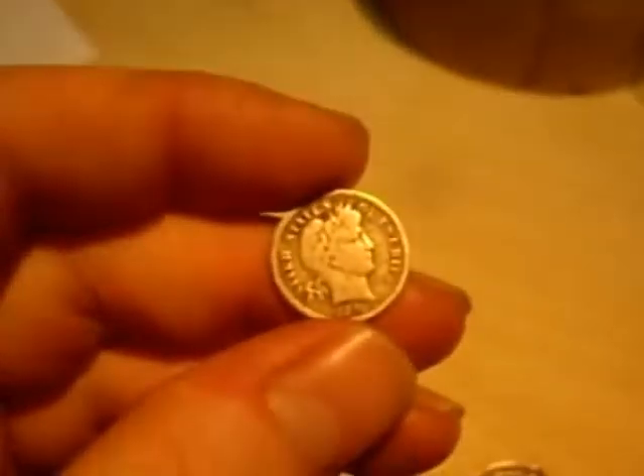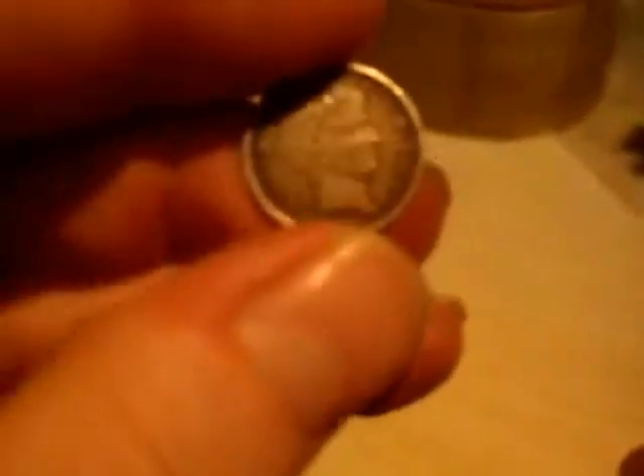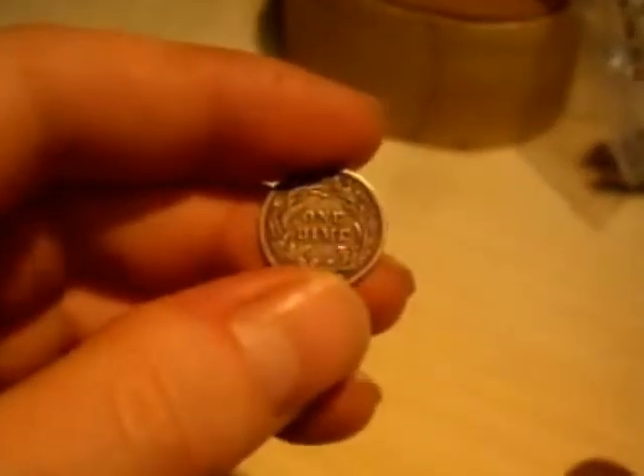Then I got a nice barber dime, 1916 in VF — that was £2. And also for £2 I got another barber dime, 1901, a real nice one with real nice detail on it.